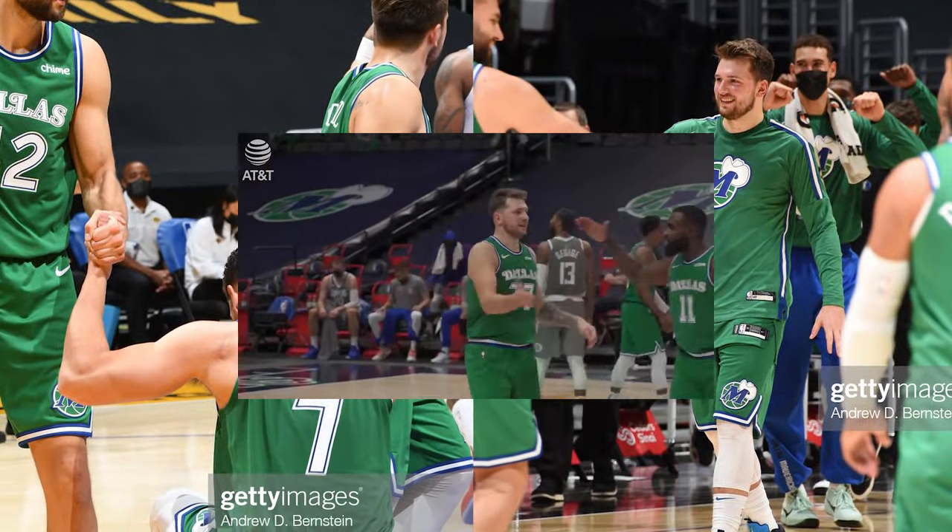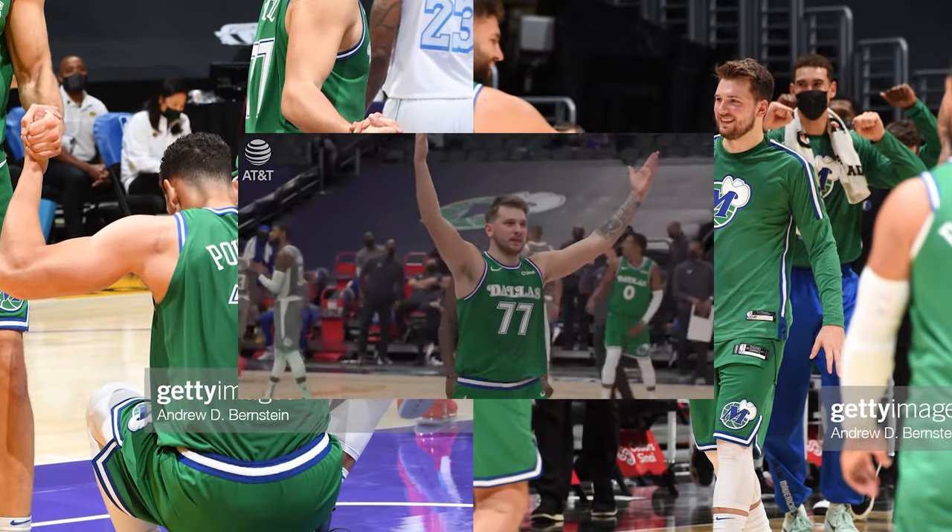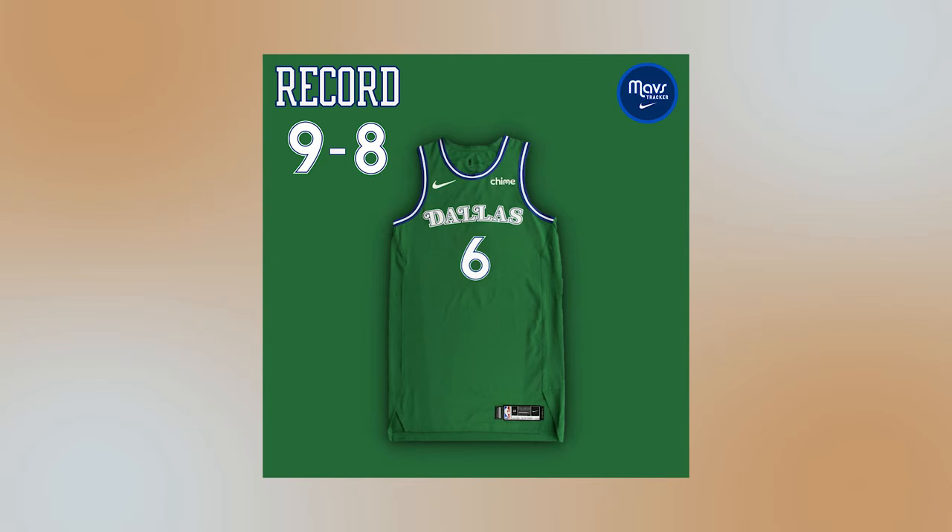Fans adored these during the season as the Mavs wore them 17 games out of the 72-game season, going 9-8 in them.